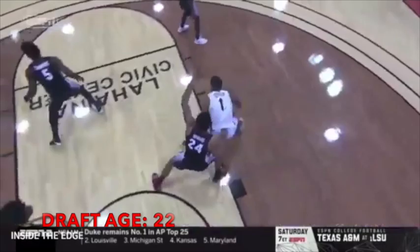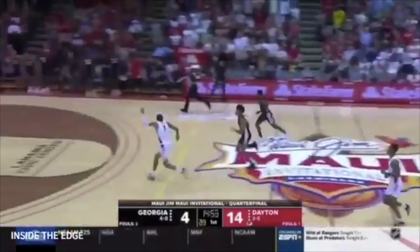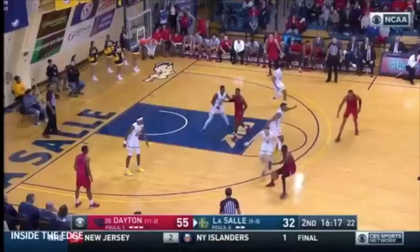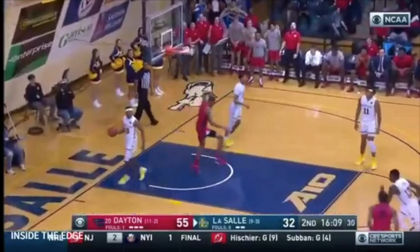The weaknesses. Obi Toppin is a sophomore at Dayton, but he is 21 years old right now and turns 22 at the beginning of March. Yes, other prospects like DeAndre Hunter and Cam Johnson were also older players in the draft last year and still drafted in the first round. However, some people are still hesitant to think that his play will translate to the next level based off of his age and experience in college basketball. Personally, I don't really agree with these accusations because his game translates very well to the next level, but obviously it would be a lot better if he was 18 or 19 years old.